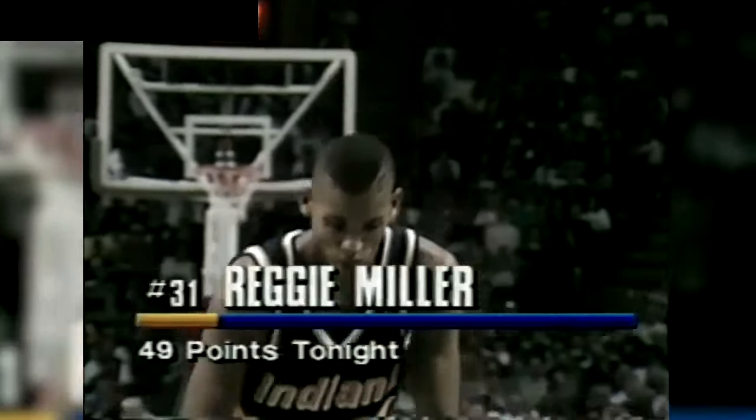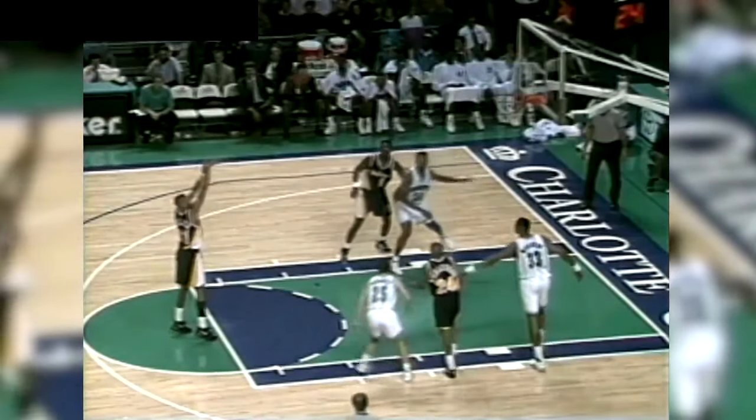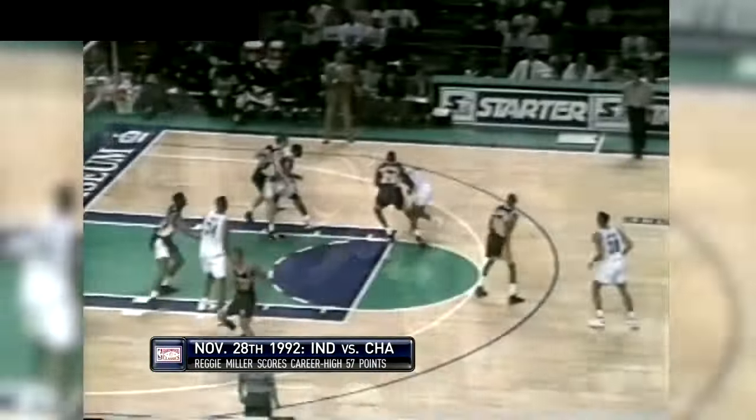Reggie runs the lane and has it knocked away. 1, 2, 3, 4, 5, 6, 7, 8, 9, 10, 11, 12, 13, 14, 15, 16, 17. He just told the Hornets bench he's going to get 50. Oh, is that what he told? He just told him.